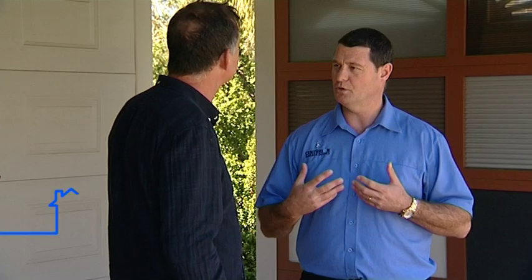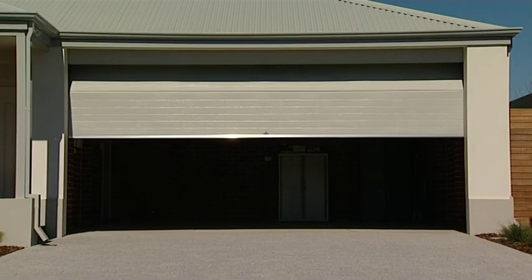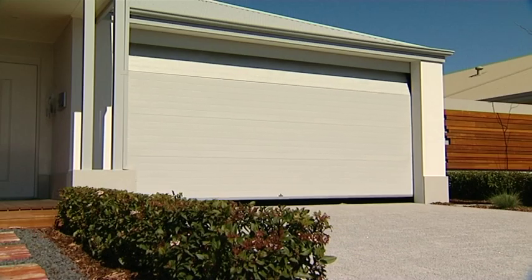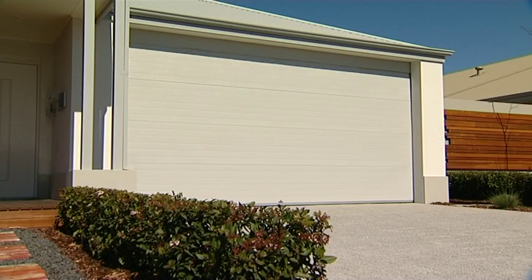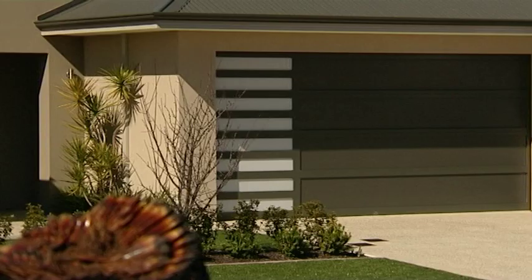Look, first and foremost, we need to make sure the door matches your home. So we want to look at your plans, look at your design, make sure that the door we match with your elevation adds value and enhances the look of the home. Obviously the garage door is such a dominant feature — it dominates about one-third of the front facade, so it's very important that clients get the door that matches the front elevation to add great street appeal.